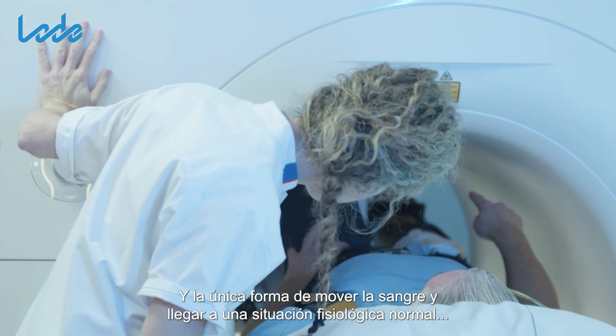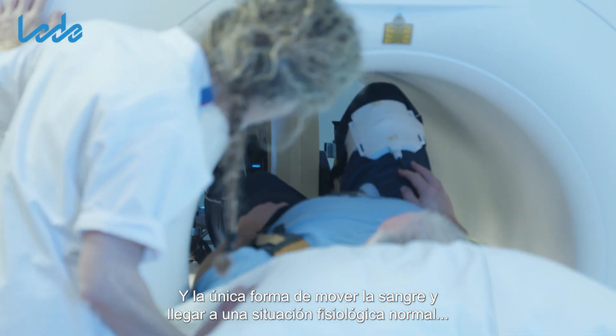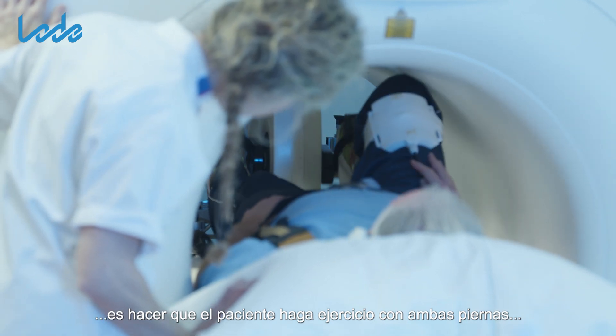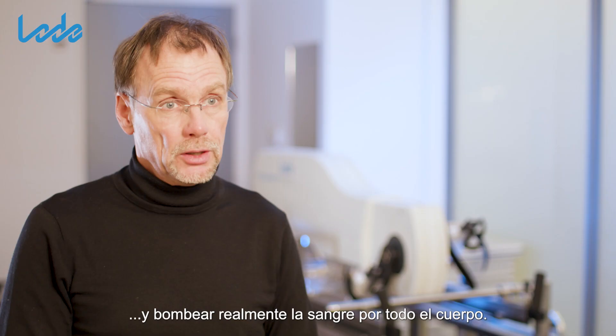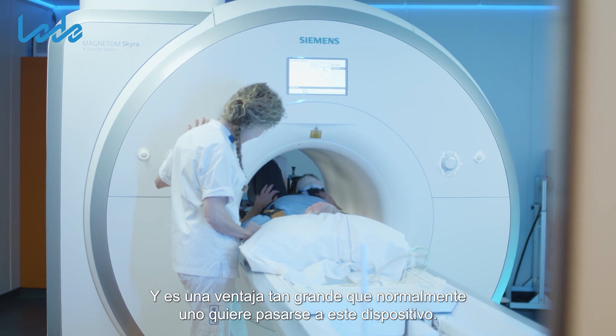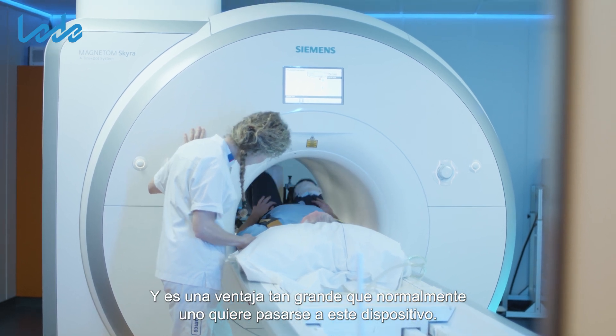The only way to move the blood and get to a normal physiological situation is to have a patient exercise with both legs and to really pump the blood around through the body. That's the main advantage, and it's such a huge advantage that you typically want to move to this device.